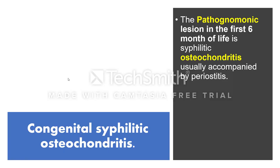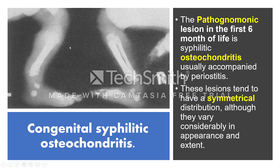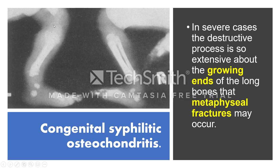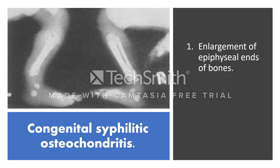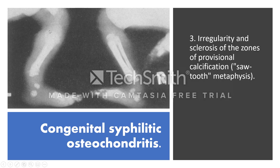The pathognomonic lesion of the bones in the first six months of life is syphilitic osteochondritis, usually accompanied by periostitis. These lesions tend to have a symmetrical distribution but vary in extent and density. In severe cases, osteochondritis usually involves the proximal or growing ends of the long bones and can cause metaphyseal fractures. You can see enlargement and irregularity of the epiphyseal ends of bone, broadening of the epiphyseal line, and sclerosis of the provisional areas of calcification — called sawtooth metastasis.